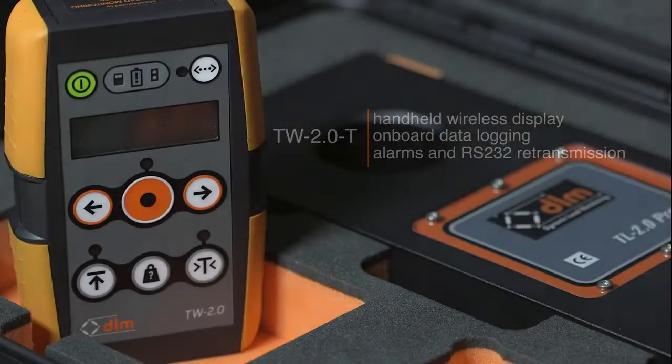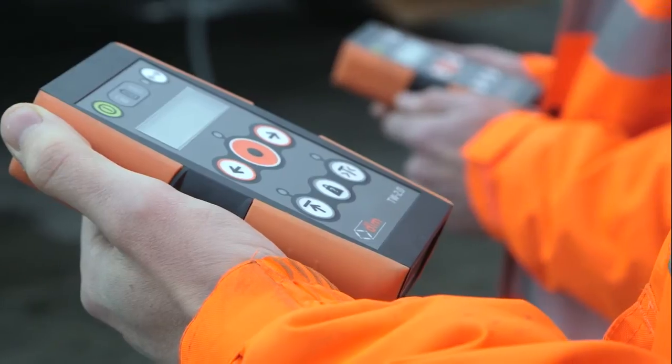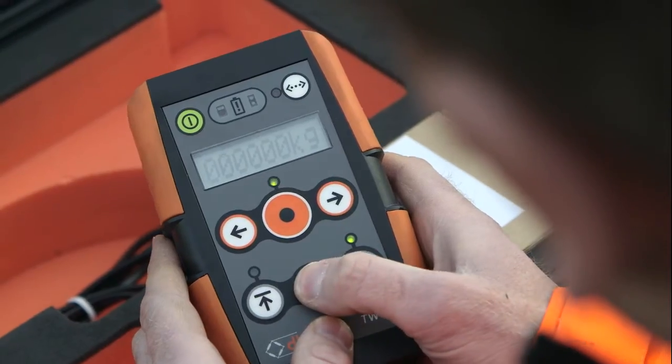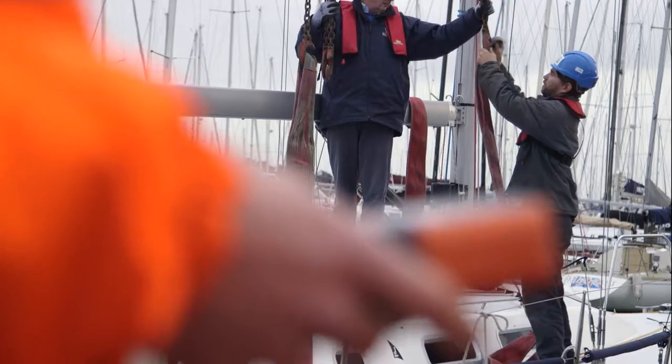The unique feature about the DLM telemetry link range is that multiple TW 2.0 T displays can read the load on one link, or multiple links can be read on only one display.